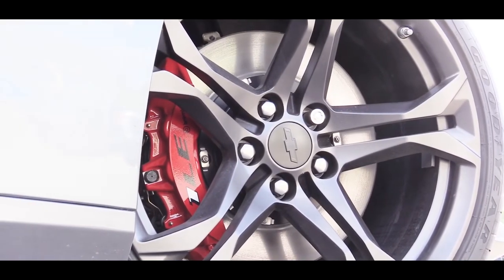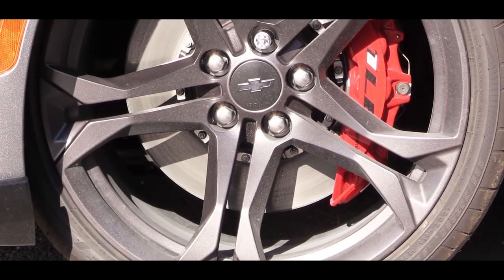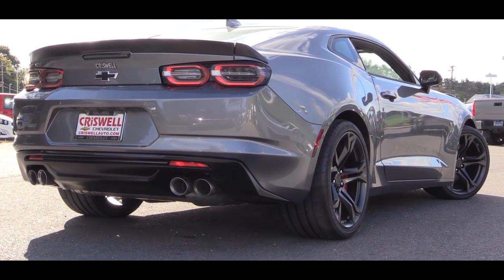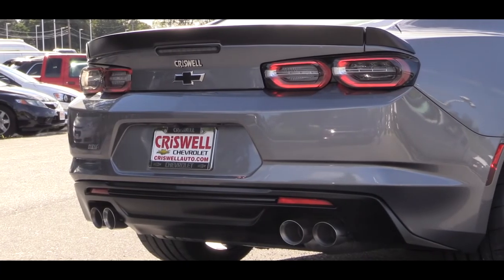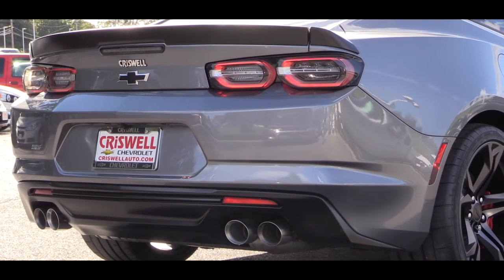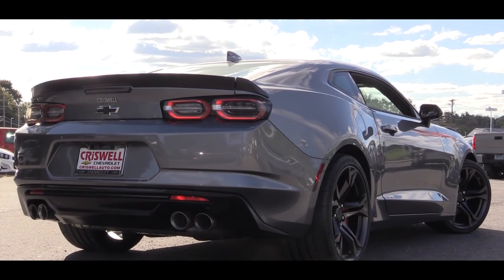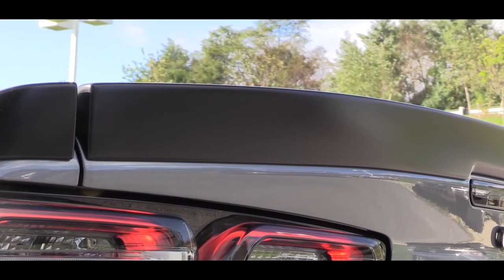On the sides there are body-color power-adjustable side mirrors, heated and auto-dimming if you go with the 2SS. The wheels come sized at 20 inches standard — definitely pretty nice — and there are several different wheel designs available for the 2019 SS. Out back, a rear spoiler comes standard, and there are revised LED taillights for 2019 with smoked housings that come standard on both the 1SS and 2SS. I absolutely love this — just like the Corvette.